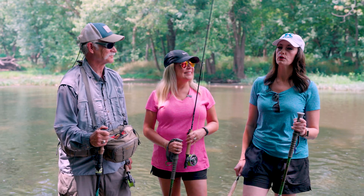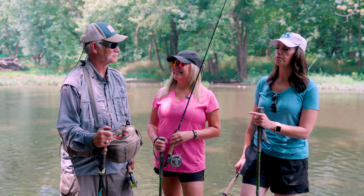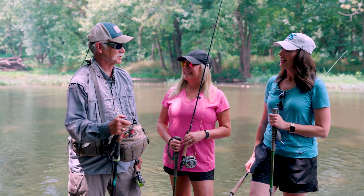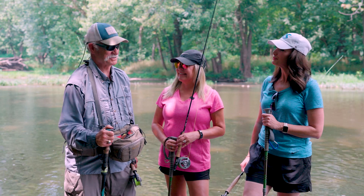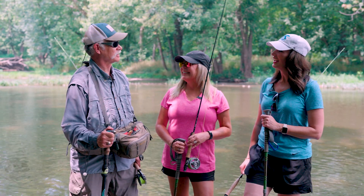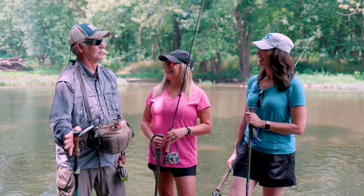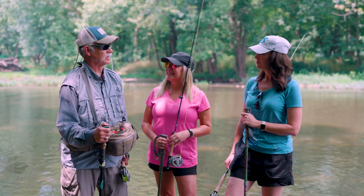With us today we have Bill Carmen, and he is going to teach us a few things about fly fishing. Bill, tell everybody about your business. It's good to be here — tough job but somebody's got to do it. I'm a fly fishing guide; I have a little outfit called Kentucky Wild and I'm it, I'm the whole outfit. I guide fly anglers and I do fly fishing workshops.